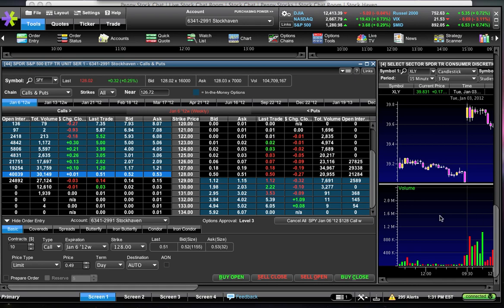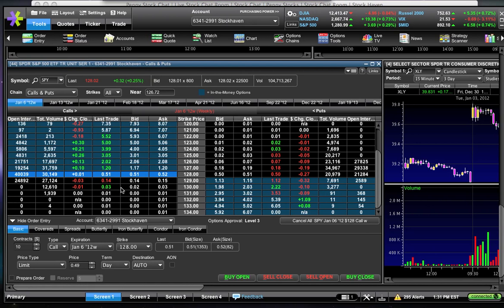For SPY to go from 128 to 129 would be a 0.7% move. If that happened, these would go from 50 cents to a dollar — the premiums would rise 100%. You would profit 100% just from the premiums alone on a 0.7% move in SPY. Think about that — SPY can move 0.7% and you could make 100% on the option. But remember, expiration is tomorrow, so you need the move to happen tomorrow.